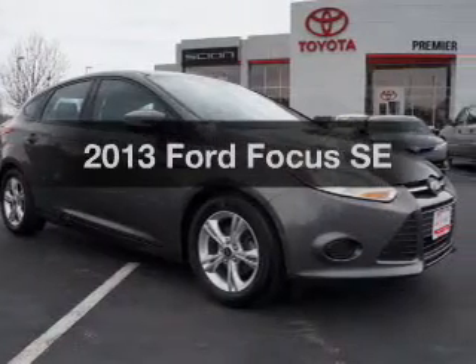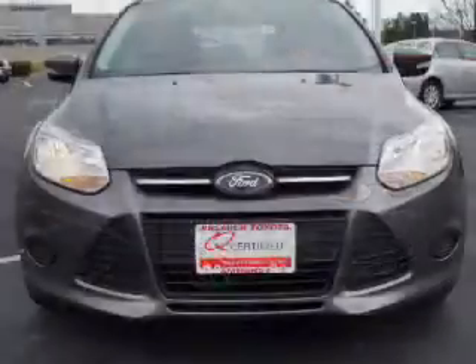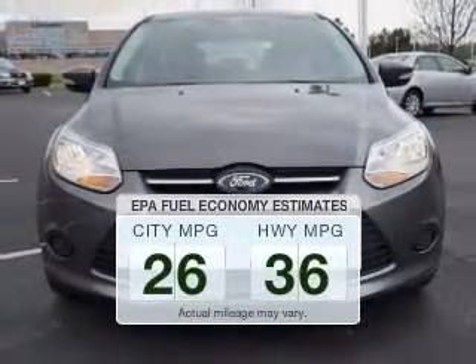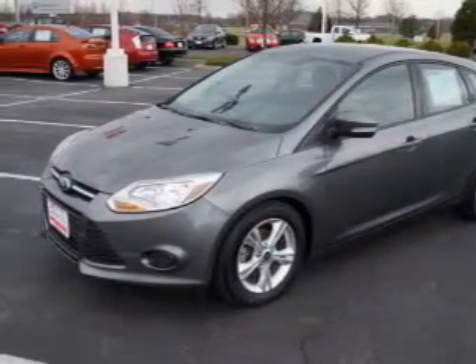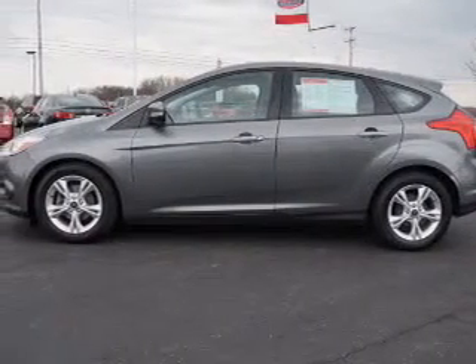Imagine yourself in this 2013 Ford Focus. If you're looking for an automobile with great attributes, look no further. Low emissions and the good fuel economy offered in this vehicle are important to you and to the environment. The powertrain includes front-wheel drive with an efficient four-cylinder engine driven by an automatic transmission.